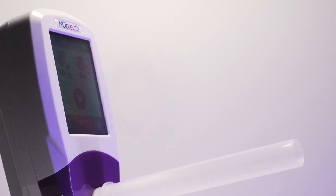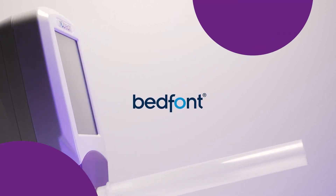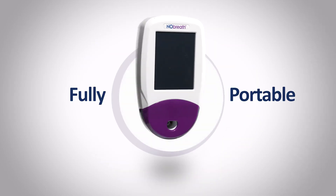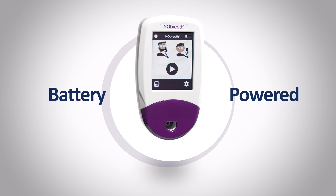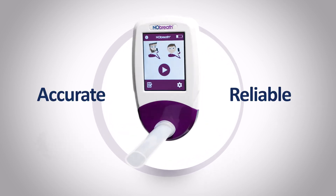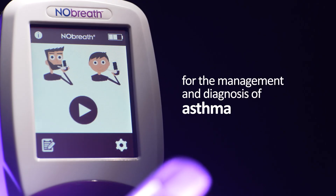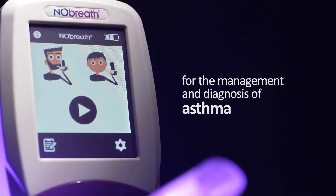FeNO testing in primary care with the No Breath from Bedfont Scientific. Fully portable, battery powered and built on proven technology that is accurate and reliable, the No Breath is the perfect breath analysis tool that measures airway inflammation for the management and diagnosis of asthma.